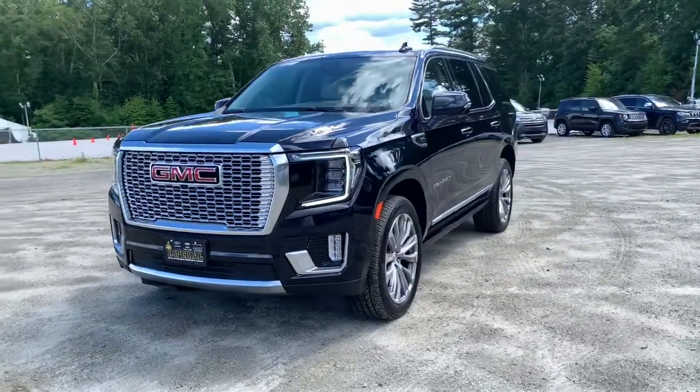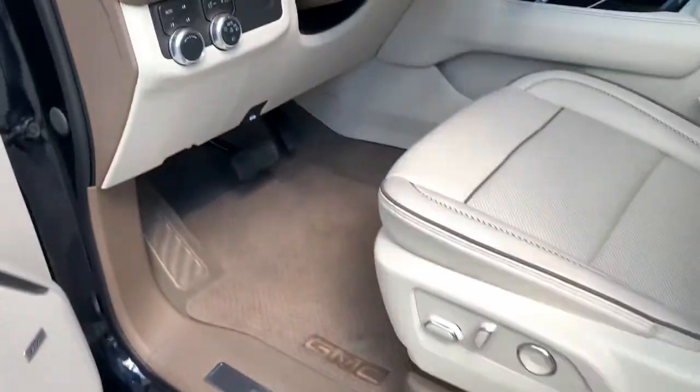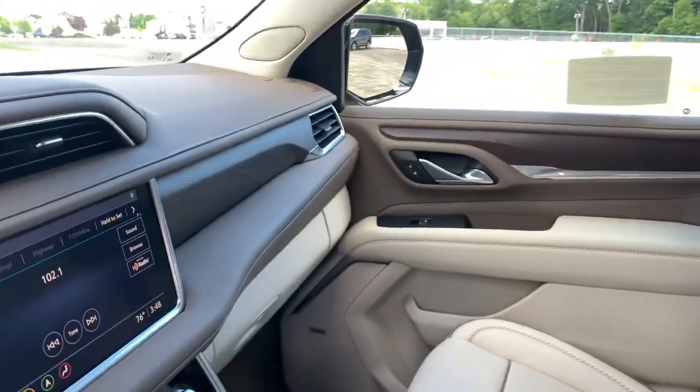The following are some of this vehicle's highlighted options: navigation system, power liftgate, remote engine start, adaptive cruise control, electronic stability control, Bluetooth, aluminum wheels, seat memory, luggage rack, and trip computer.